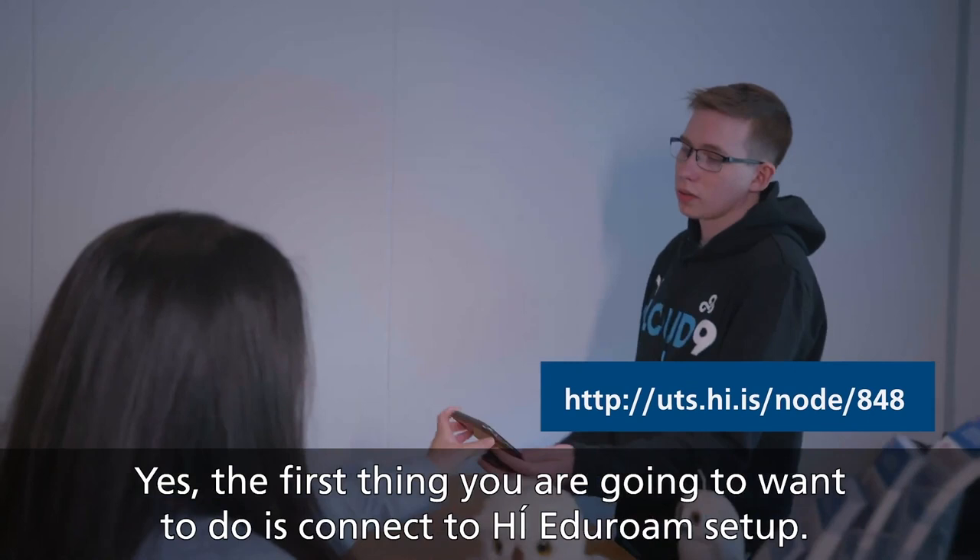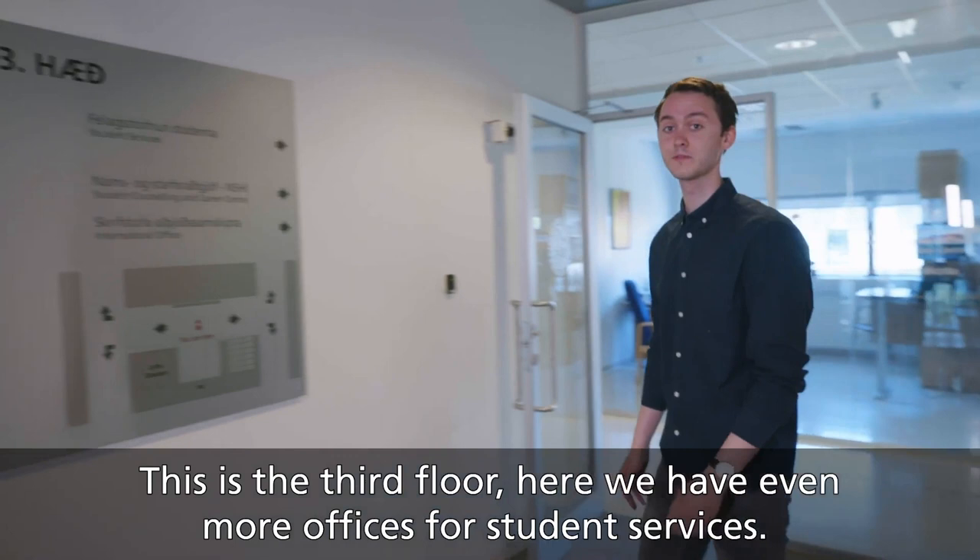This here is the third floor. Here we have even more offices for student services. It's quite a maze, but luckily we have a map.